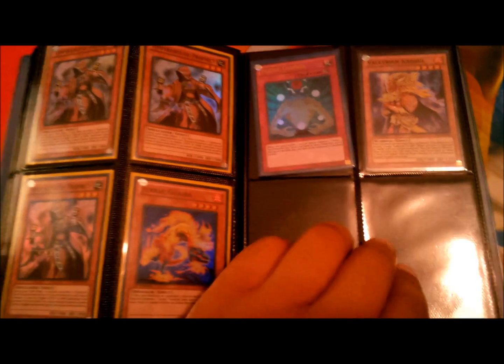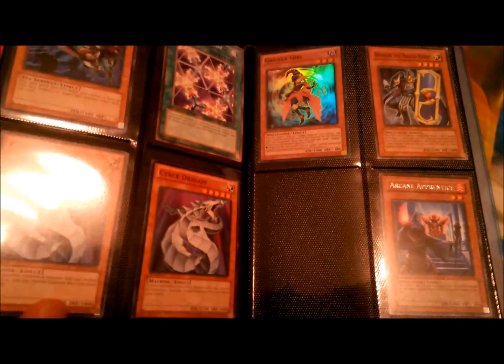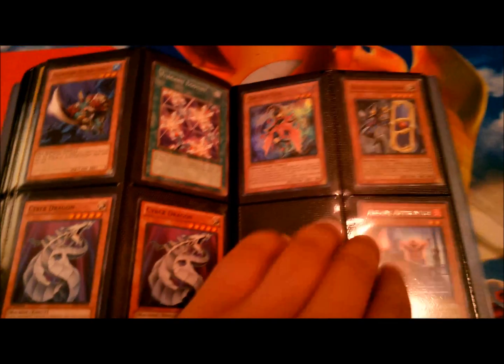Some Temperances. And I have Horn of the Phantom Beast — I have three Horn of the Phantom Beasts — and Sangan, which is banned unfortunately. Those are back there with the Sangan.